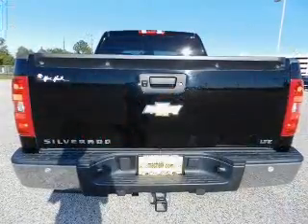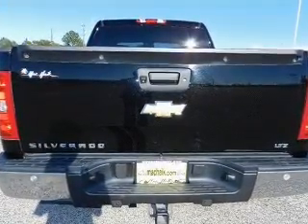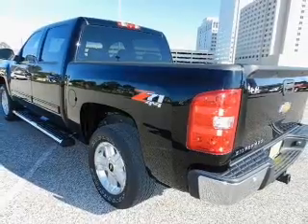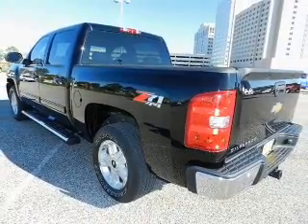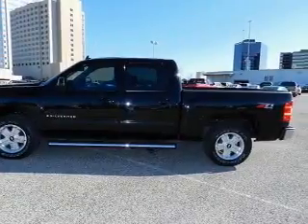OwnerCare puts no worries on a whole new level, featuring the new exclusive 2-year, 30,000-mile standard CPO maintenance plan, a 12-month, 12,000-mile bumper-to-bumper warranty, and the 5-year, 100,000-mile powertrain limited warranty on this certified pre-owned vehicle.